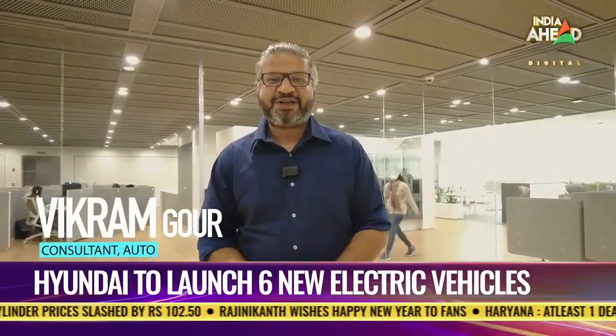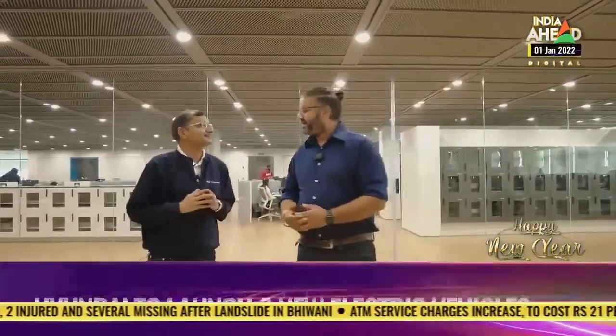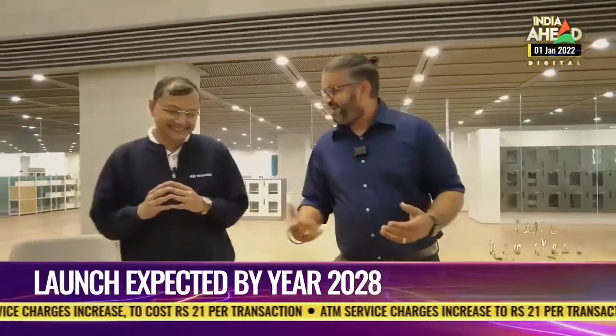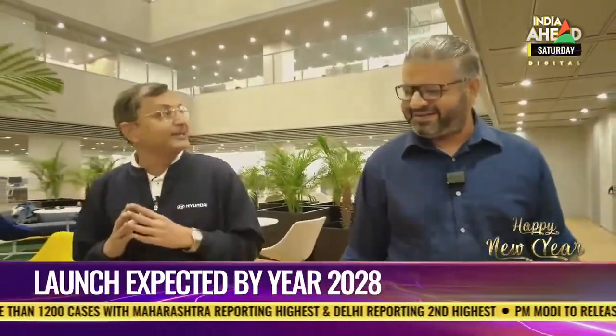Hi, I'm Vikram Gore and you're watching India Ahead. Today we're at the new Hyundai Motor India corporate office where we're catching up with Tarun Garg, Director of Sales, Marketing and Service at Hyundai Motor India Limited. Before getting into BEVs, Vikram mentions seeing Tarun on TV with Amitabh Bachchan at the KBC event, calling it a great initiative. Tarun explains that under their Beyond Mobility program, the partnership with Bachchan felt very natural as he reflects India's aspirations, and Hyundai is very happy with the collaboration.